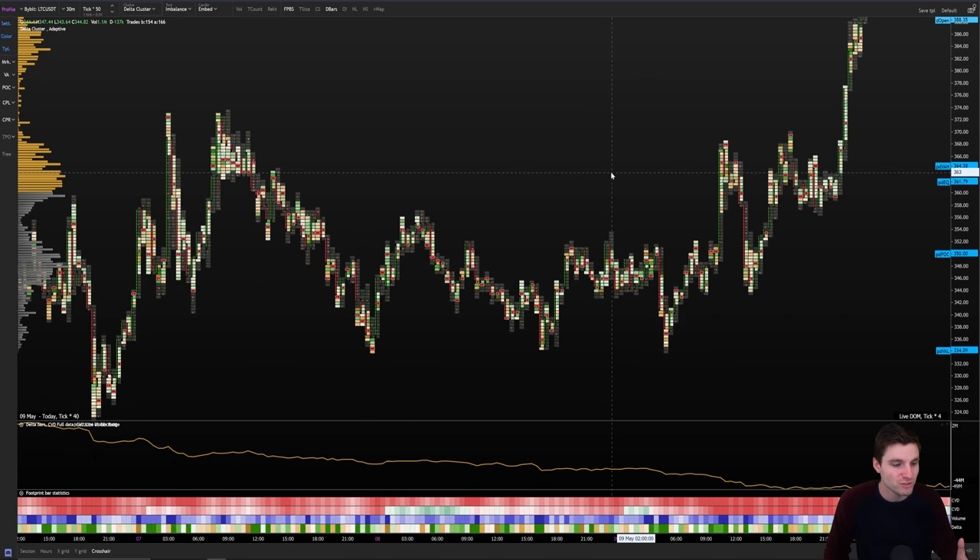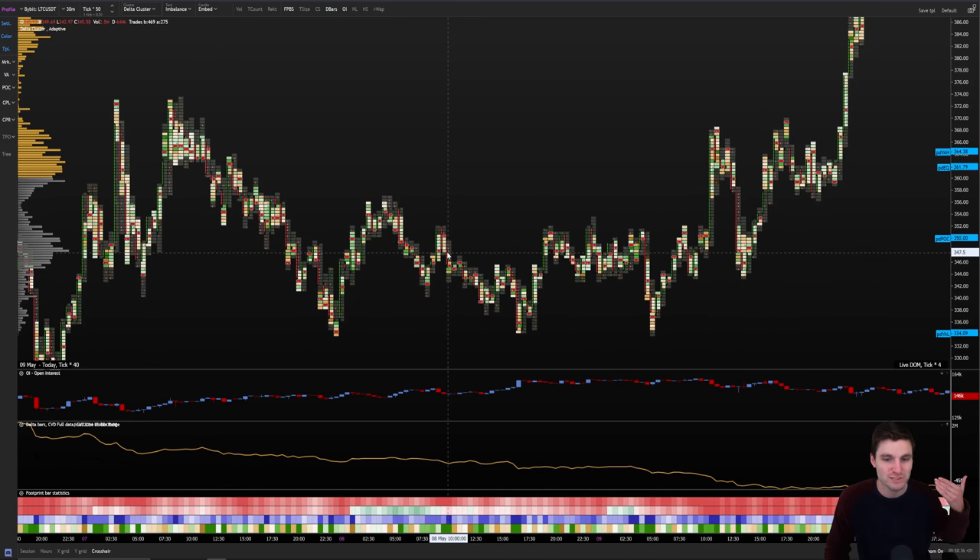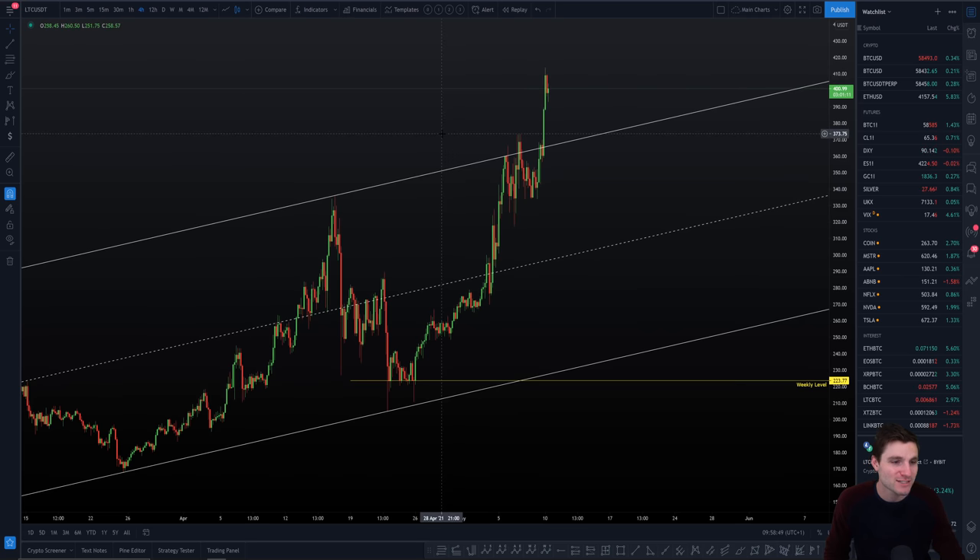You had absolutely crazy, massive bullish divergences. You had this buildup of high increasing delta and open interest during the move. As I taught in the last TPO video, this is the recipe of consolidation under resistance — you're very likely to break to the upside. This is why we love technical analysis, because that's exactly what happened. We broke to the upside.